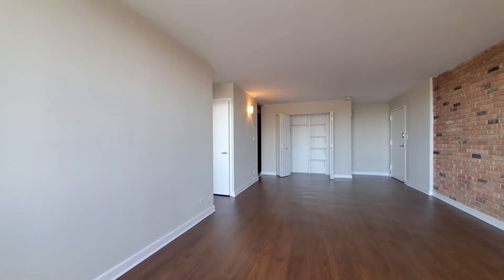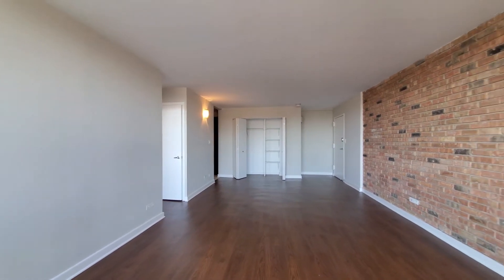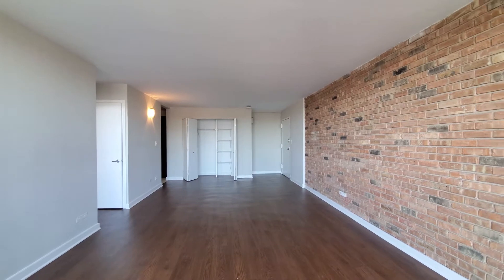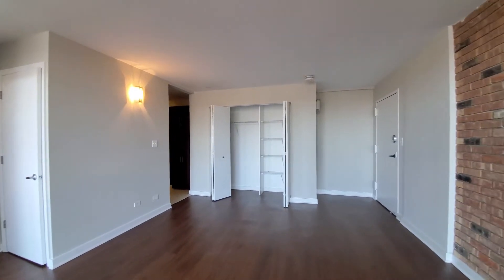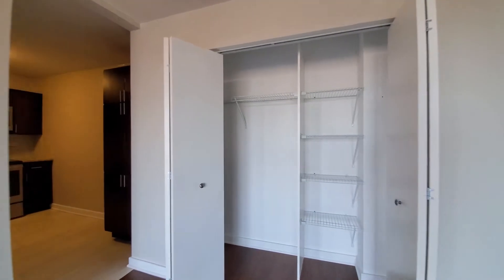I've stepped into Unit 810, a one-bedroom with a balcony. There's plank flooring that extends throughout the unit, an exposed brick wall for character, and a nice wide closet as you enter the unit with both shelving and hanging.